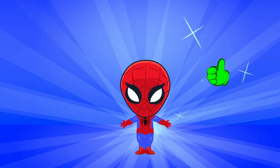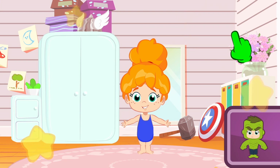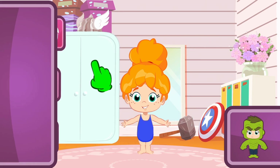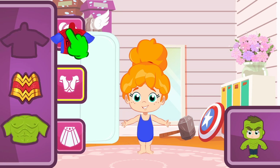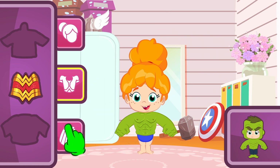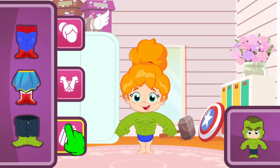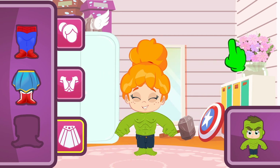Let's continue with the next one — it's Hulk's turn! Phoebe's gonna look funny with this one! Let's pick the right top. The green one with muscles! So now the pants — it's the only green option! Yes, that one was easy! Good job, Groovy!